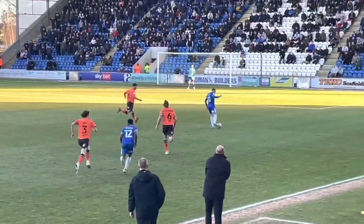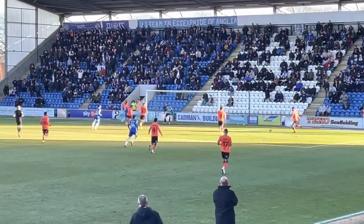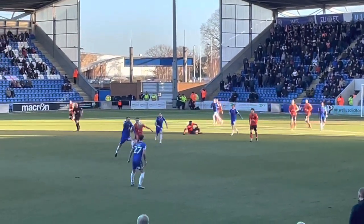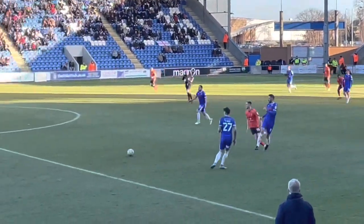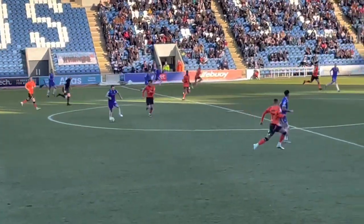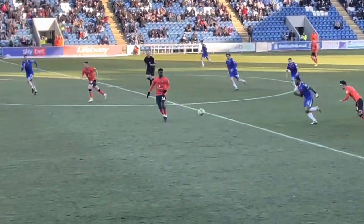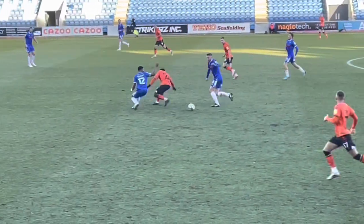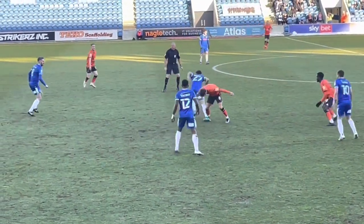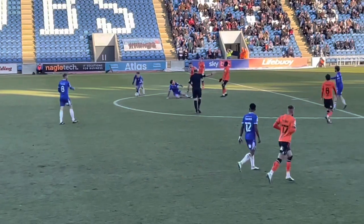Good ball launched forward to Freddie Sears, carries on the run, put in the box but nobody there — cleared away. Another good opportunity now for the home side; they're piling on the pressure, knocking on the door of Oldham Athletic and surely soon they can get that goal to put them in front. It's back and forth — getting a bit gritty now, balls being given away, mistake after mistake, foul after foul.